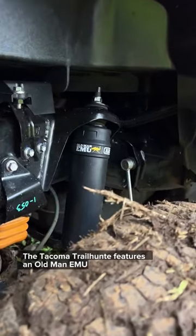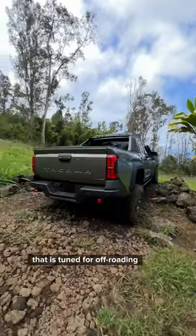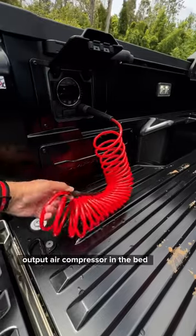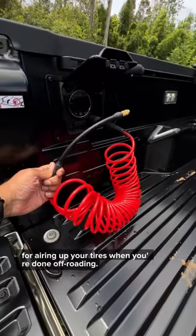The Tacoma Trailhunter features an Old Man Emu 4x4 suspension by ARB that is tuned for off-roading and for better load-carrying capability. It also comes with a high-output air compressor in the bed for airing up your tires when you're done off-roading.